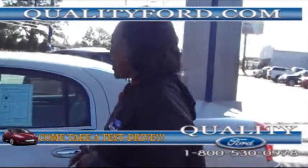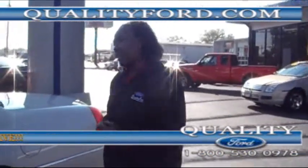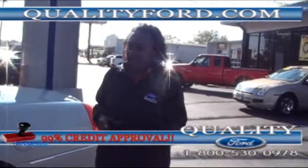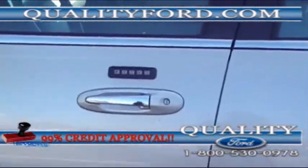If you have any questions about this 2007 Lincoln Town Car, please give us a call at 1-800-530-0978. You can also log on to our Facebook page and Twitter as well. And one more thing folks, we have the keypad where you can actually use that to get in your car as well.